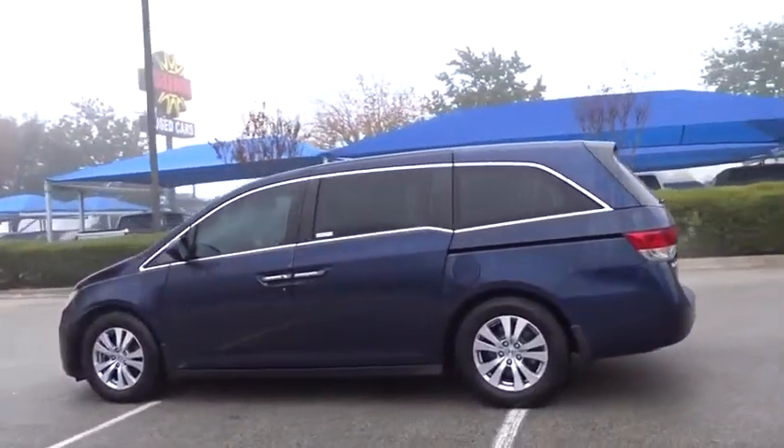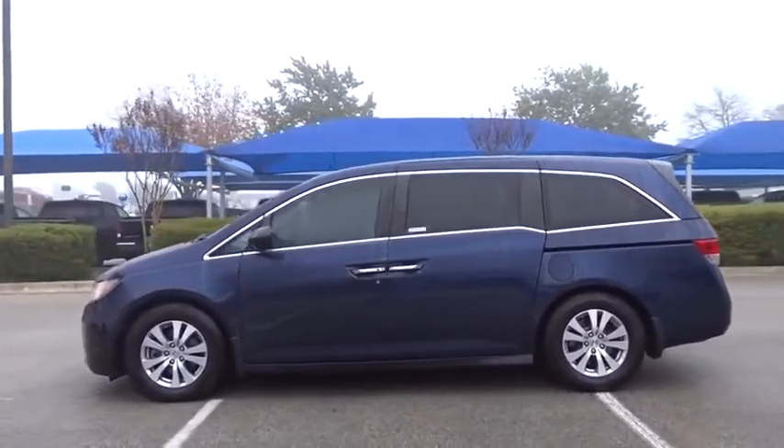This vehicle has less than 75,000 miles. Here are some of this vehicle's great options: backup camera, anti-lock braking system, and power liftgate.